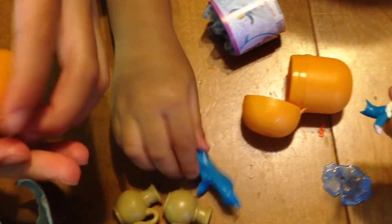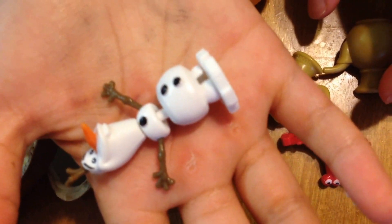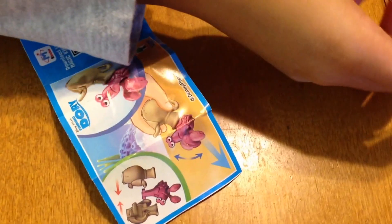Now let's open the last one. There we go. Yay, we got Olaf. Hi, my little Olaf. Now let's put these together. Oh, there's Elsa. Yay, we got it on. Put these together.